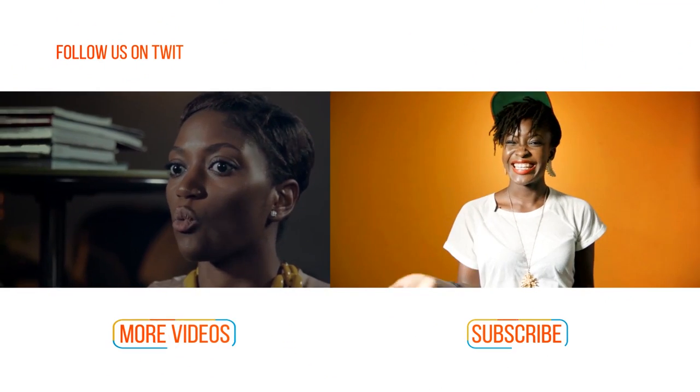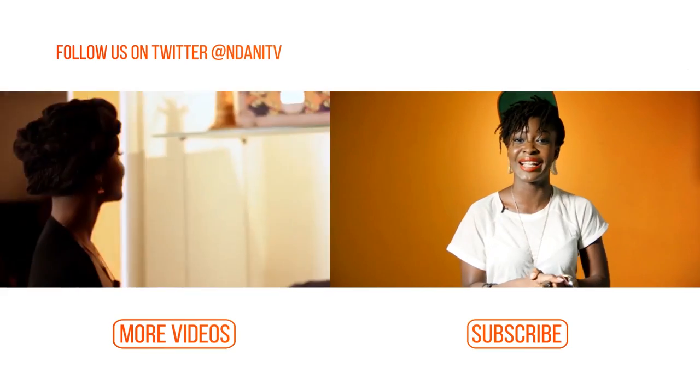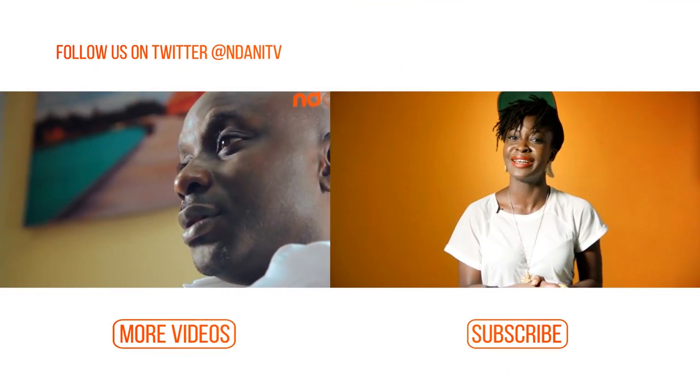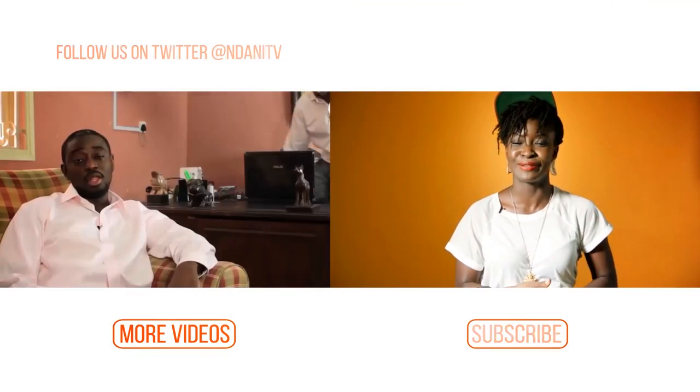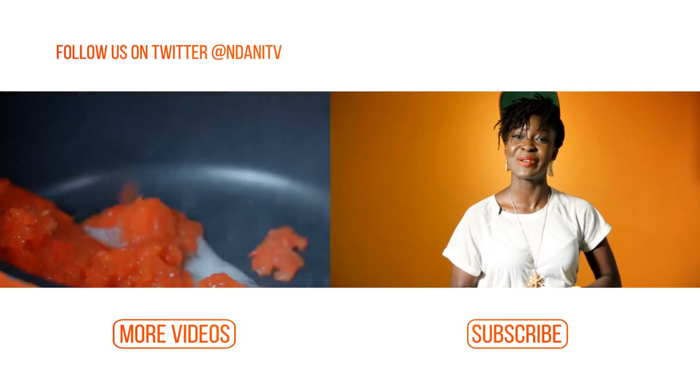Hi guys! If you just enjoyed watching that video and you want to stay up to date with the latest in entertainment, lifestyle, and more from Inside Africa, why don't you hit the subscribe button right now? And if you want to keep on watching videos, just simply hit the more videos button.